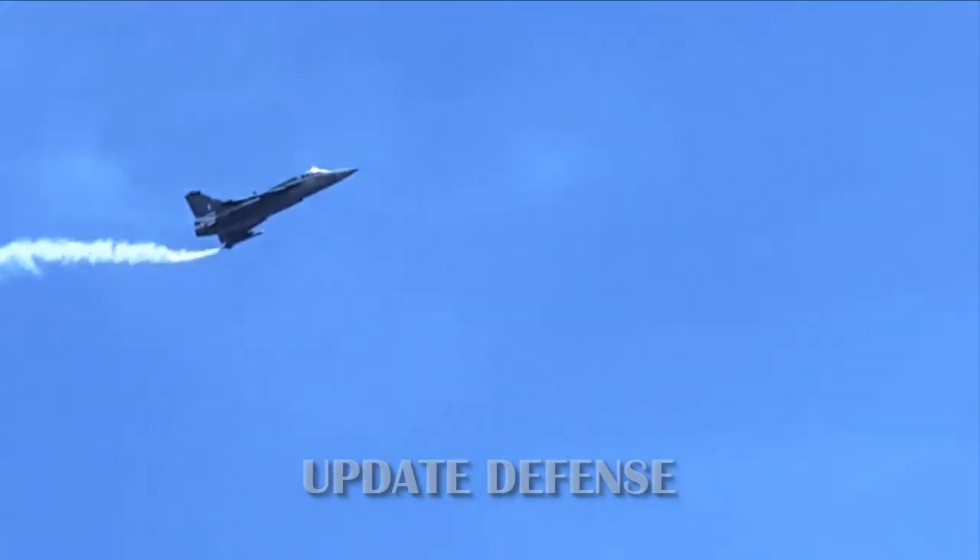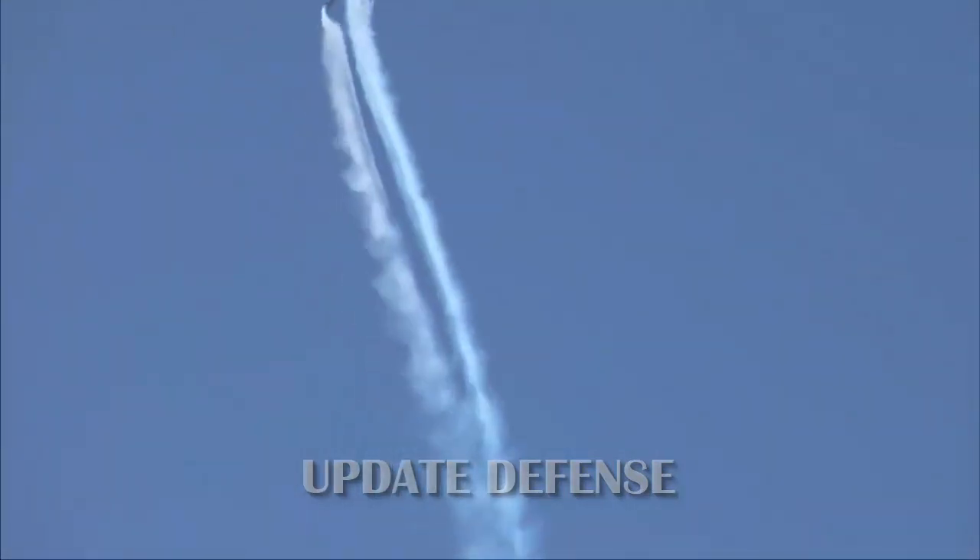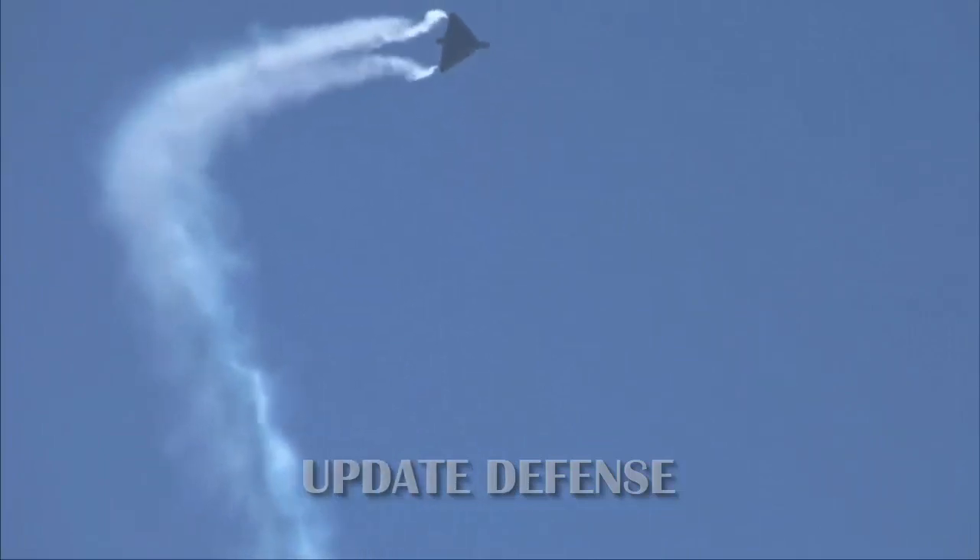After all 16 FOC-Tejas are delivered, HAL will upgrade the IOC-Tejas to the Final Operational Clearance standard and then move on to produce the MK1 variant of the Tejas.